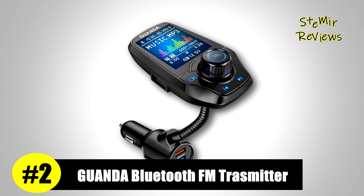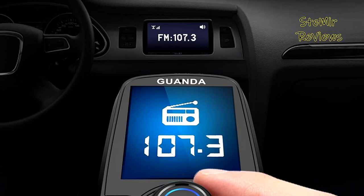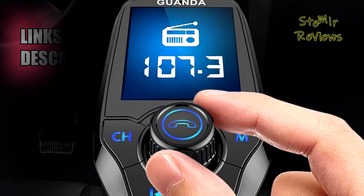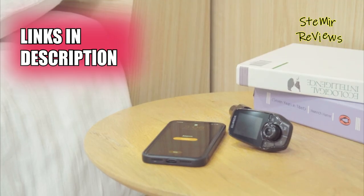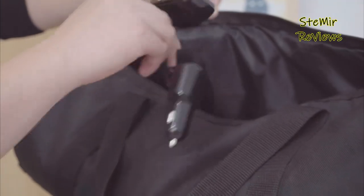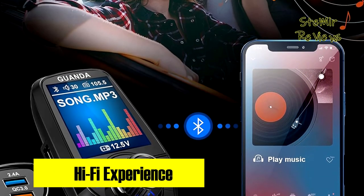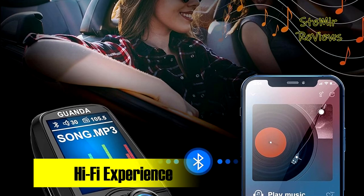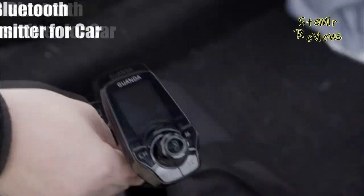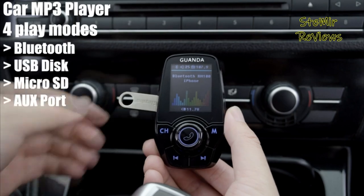Guanda Technologies has made an impressive mark in the fiercely competitive Bluetooth FM transmitter arena, securing a commendable second place with a product that redefines versatility and user-friendliness. The Guanda Bluetooth car adapter offers a remarkable feature set, accommodating four different audio transmission modes: Bluetooth, U-disc, AUX in or out port, and TF card. This level of compatibility ensures you can enjoy your audio content through various sources with ease.